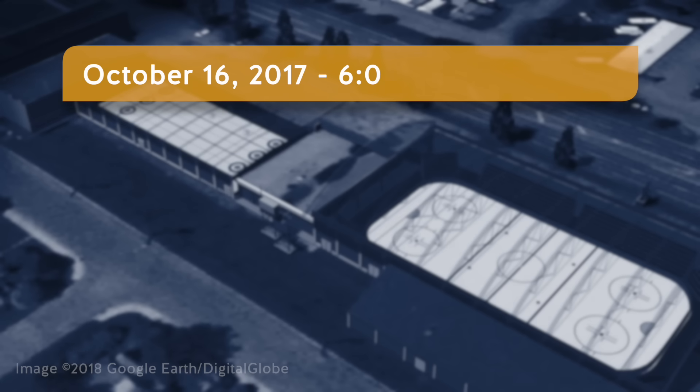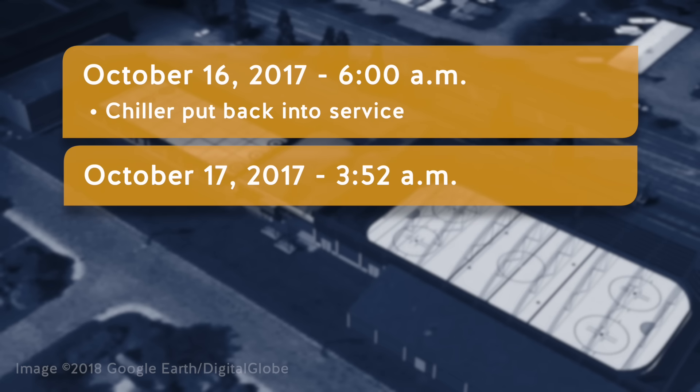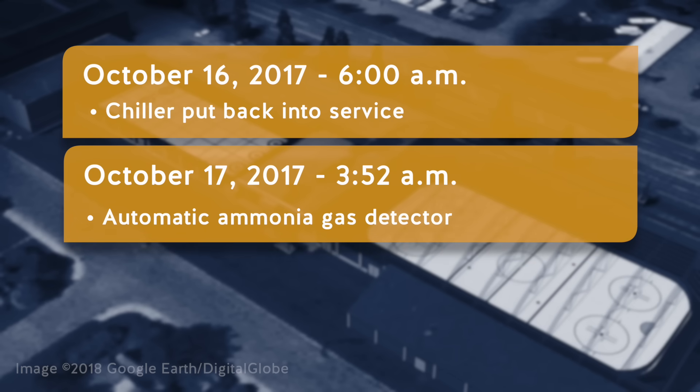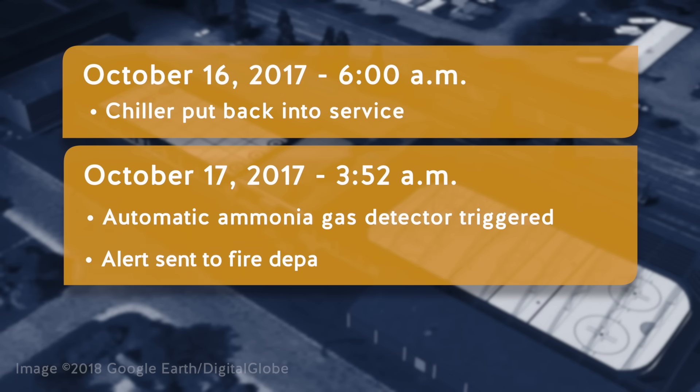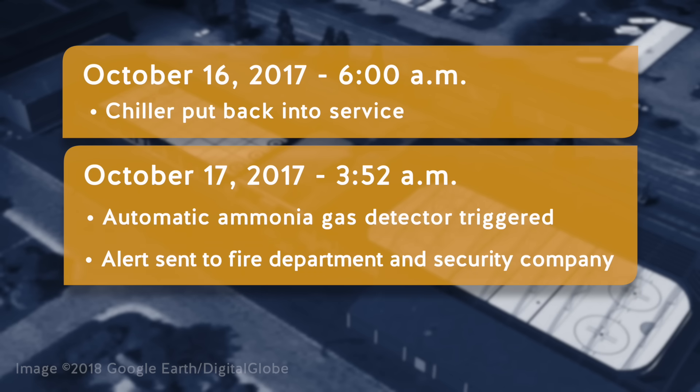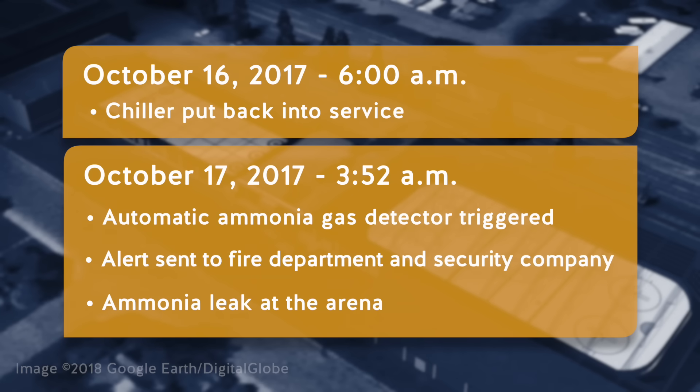On October 16, 2017, at approximately 6 a.m., the chiller for the curling rink was started and put back into service. On October 17, 2017, at 3:52 a.m., the automatic ammonia gas detector alarm system was triggered. The alarm system sent an alert to the fire department and the security monitoring company that there was an ammonia leak at the arena.